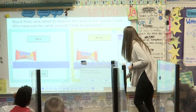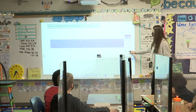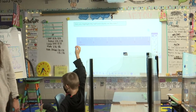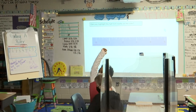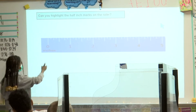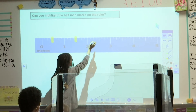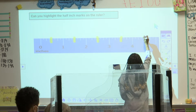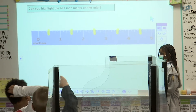Real quick, before I let you start to measure on your own, who can come up here and highlight the half inch marks? The half inch marks. You want to go ahead and go, Acadia? Alright, let's look and see. Either give her help or support when she turns around, or show her that you agree if she's got it correct. Alright, did she get all the half inches? Very good. Awesome job.